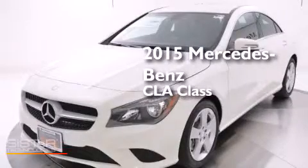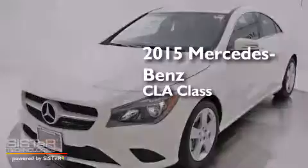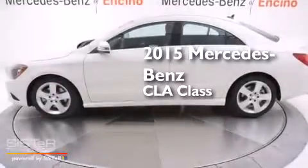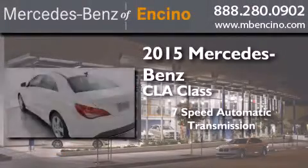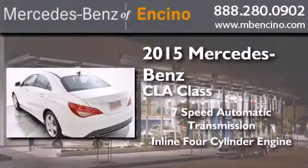This is a brand new 2015 Mercedes-Benz CLA class. This car has a 7-speed automatic transmission and an inline 4-cylinder engine.